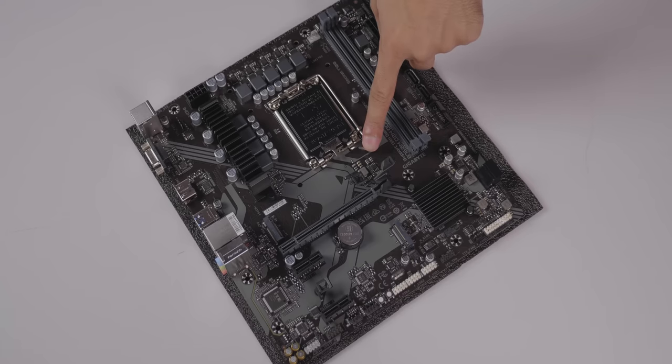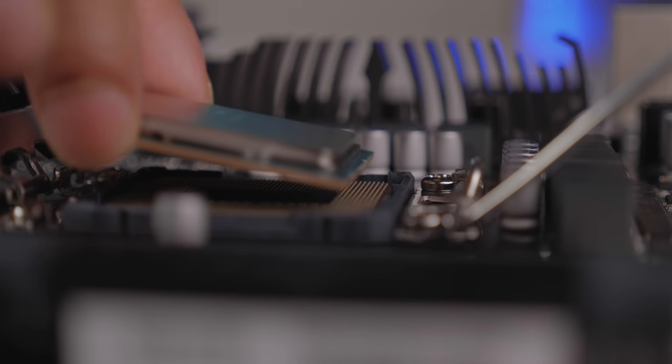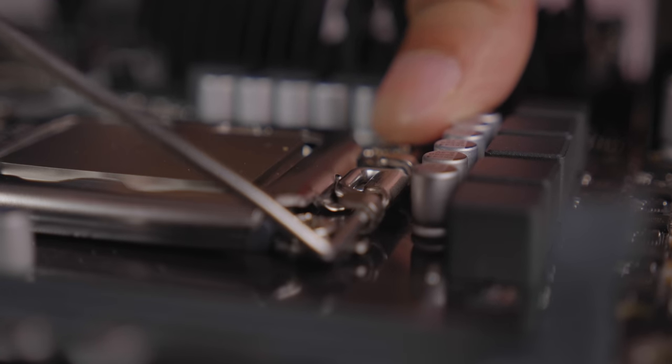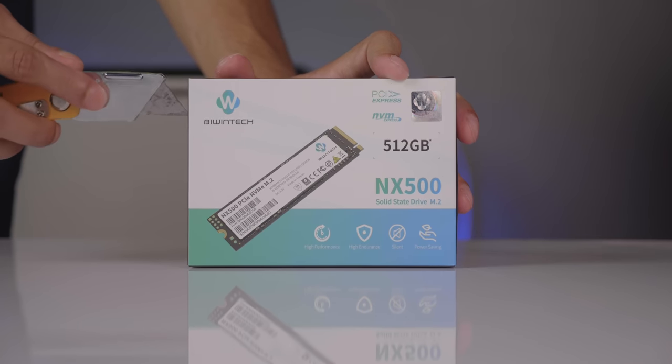The motherboard model is the GIGABYTE B760M-D2H. It supports DDR4 at the entry level for the 13th gen. The VRM section is a 6+2+1 phase digital hybrid VRM solution, with 2 slots supporting up to 64 GB RAM.